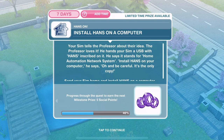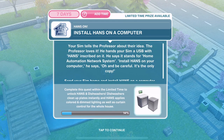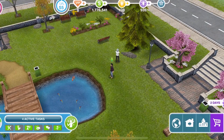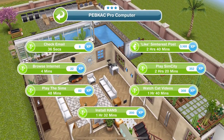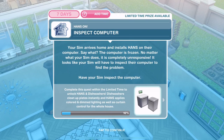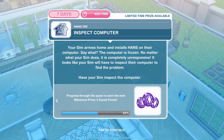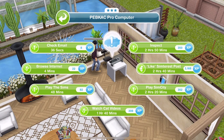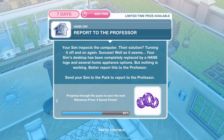Now install Hands on a computer. Your Sim tells the Professor about their idea — the Professor loves it. He hands your Sim a USB with 'Hands' inscribed on it, saying it stands for Home Automation Network System. He says, 'Oh, and be careful, it's the only copy.' We go back home, click on the computer, and install Hands — 1 hour 32 minutes. We've installed Hands. Now inspect computer. The computer is frozen — no matter what your Sim does it is completely unresponsive. Have your Sim inspect the computer. Inspect is 2 hours 50 minutes.